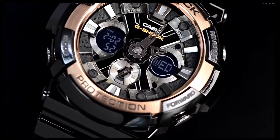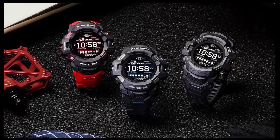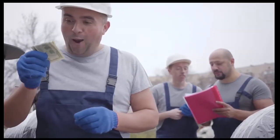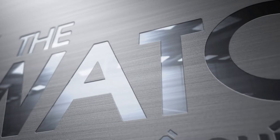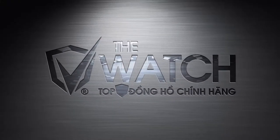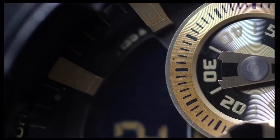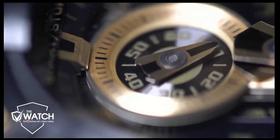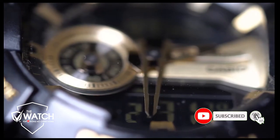Have you ever wondered about the best Casio G-Shock watches for men? Don't worry, as we have got your back in this video. The best Casio G-Shock watch is quite challenging to find as there are many unique models available. These watches are versatile and seriously worth considering.